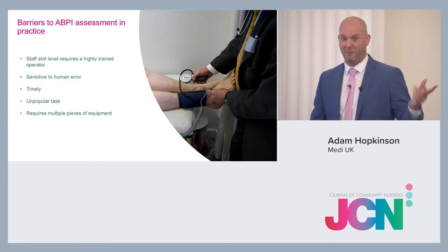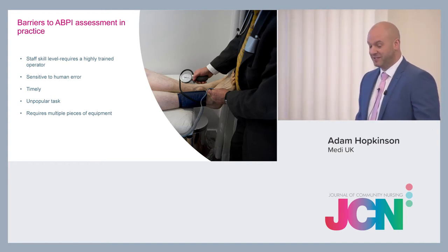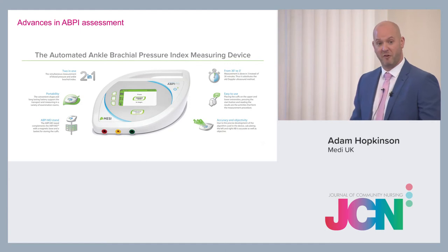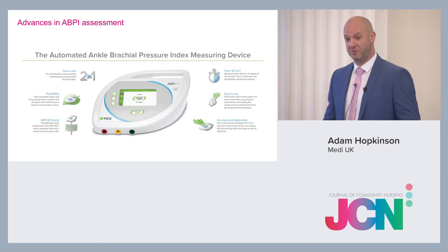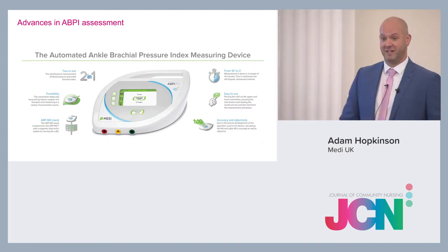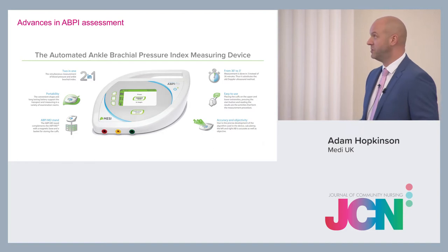There have been advances in ABPI machines and we now have an automated ABPI machine called Messi. It's a great bit of kit — very light, very portable. There's no resting period for the patient whatsoever; you just lay them down, put the blood pressure cuffs on, press the button. There are no calculations to be done whatsoever. It's very, very easy. We've got a short video for you to watch, and it's on the stand for you to come and look at after the presentation.